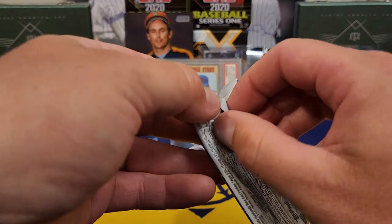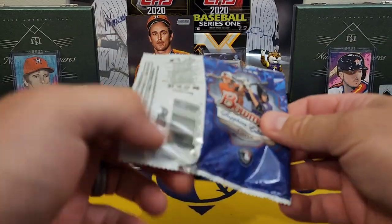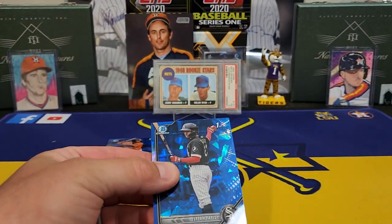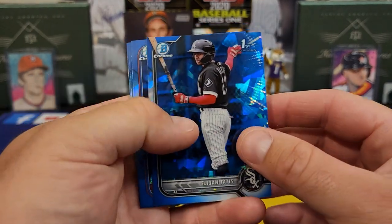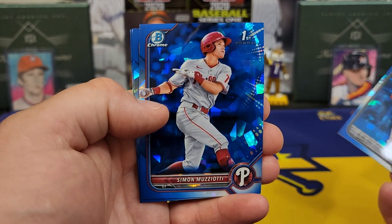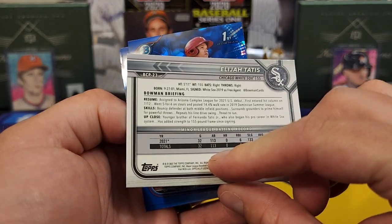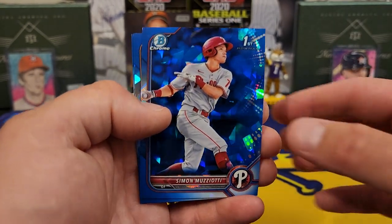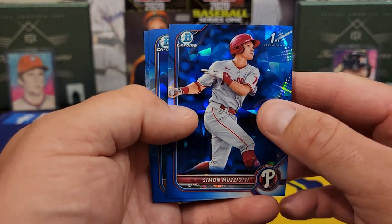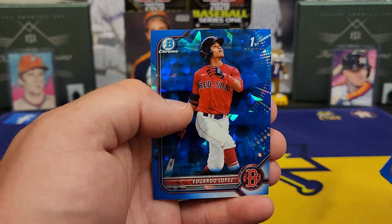Alright y'all, here's the last pack, and we're going to take a look at that color and that auto. Got us a Tati — that dude's fairly young. Simon Masiotti, not terribly young, so he's actually 21 years old. He's got a lot of shoes to fill if he's going to be like his older brother. Ronnie Mauricio. And Eduardo Lopez.